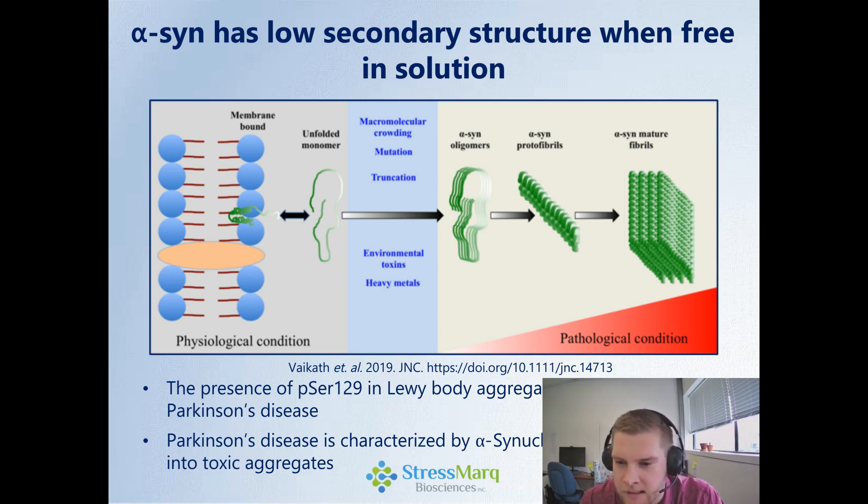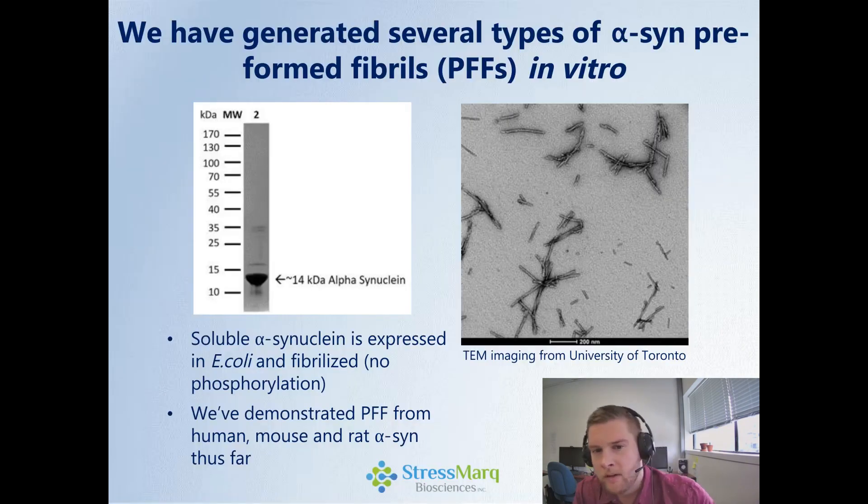We've been able to generate several types of these alpha-synuclein — we call them preformed fibrils — in vitro. Taking regular soluble monomeric alpha-synuclein expressed in E. coli, we're able to fibrilize that in the lab. It's important to note that because we're using an E. coli source, it doesn't have any phosphorylation, as E. coli doesn't have the mechanism to phosphorylate proteins in their cells. So we know this is non-phosphorylated at serine-129 coming out of our lab.